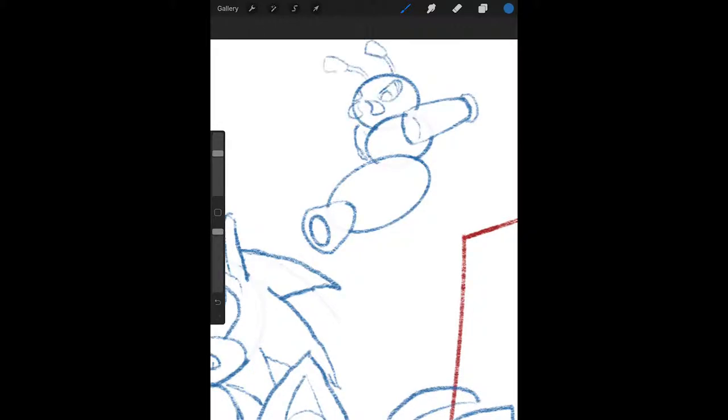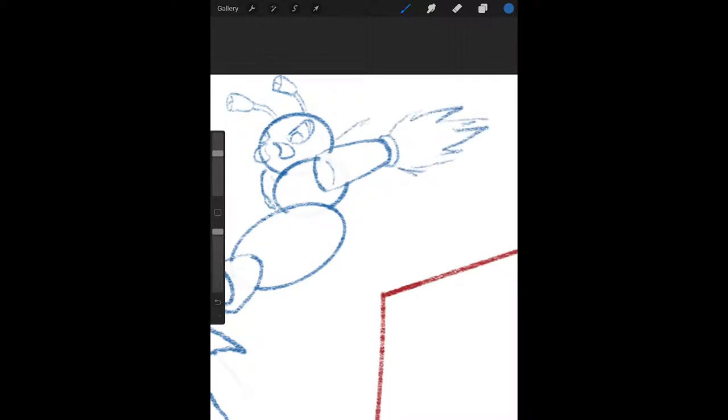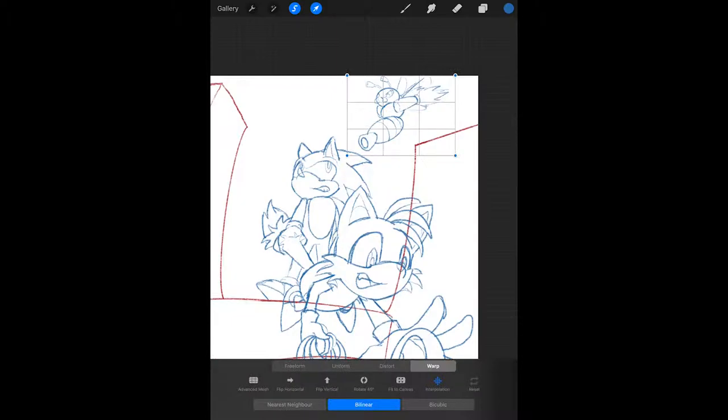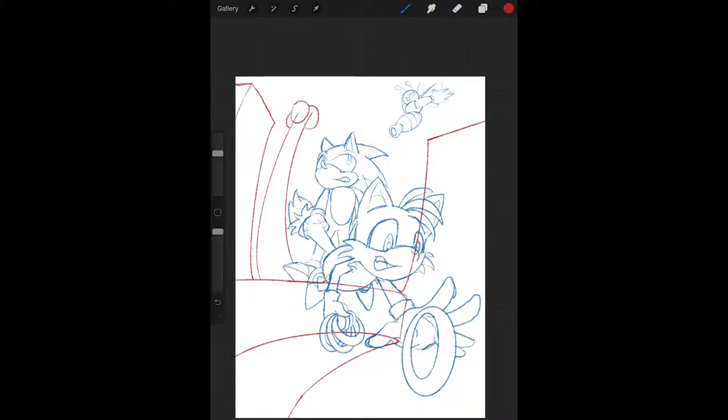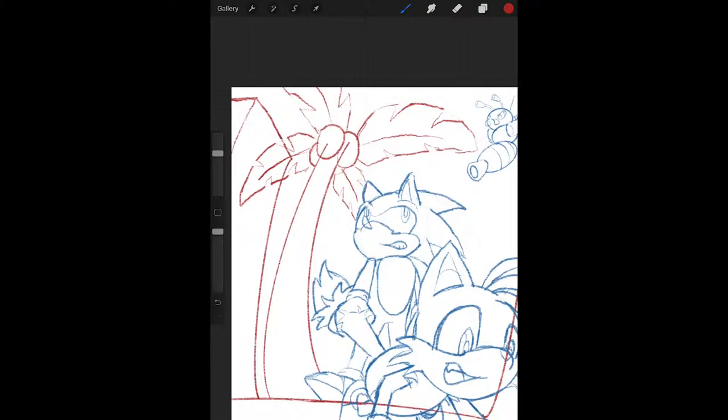If you haven't checked it out, the Sonic Twitter feed is hilarious — definitely worth a look. But he's got such a compelling design. It's simple, it's bright. Just very appealing all around.